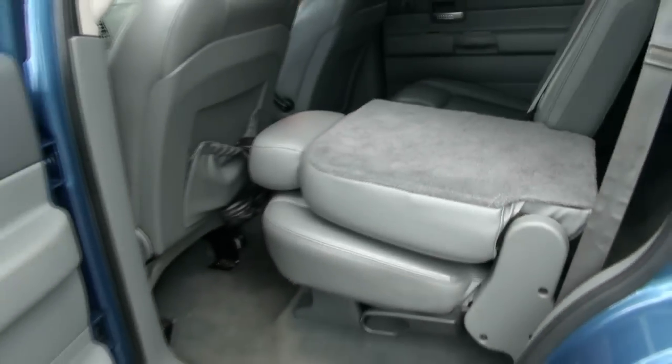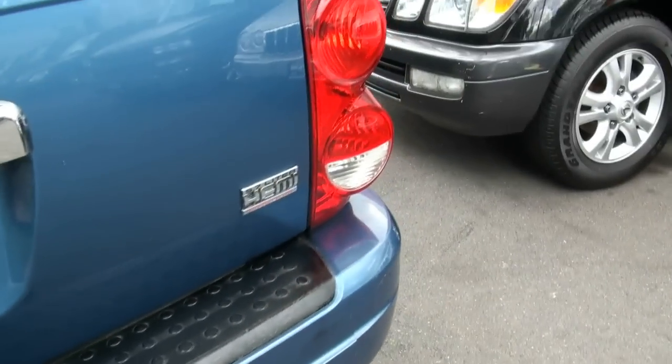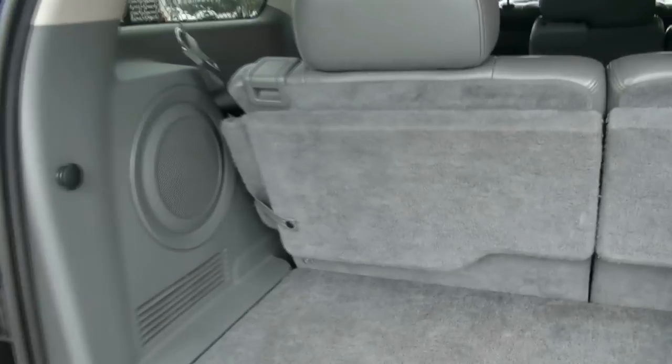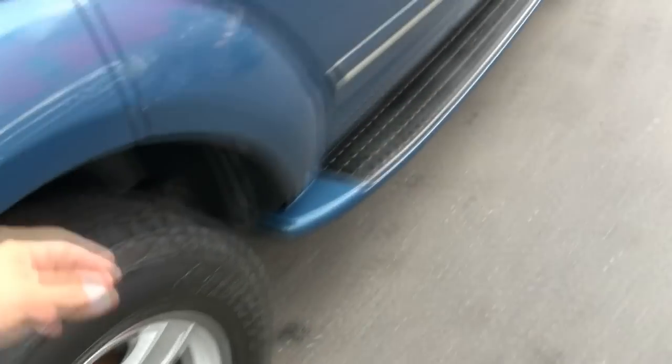It has a trailer hitch — if you want to pull something around with this 5.7 liter Hemi, you're not going to have an issue. There's a subwoofer back here from the factory, a little cubby hole where you could throw some stuff inside, and another power outlet in the back. In the middle you can utilize that for cup holders. The armrest has the vents up on top, and mud flaps. I do a lot of these Durangos and this one is really loaded up.